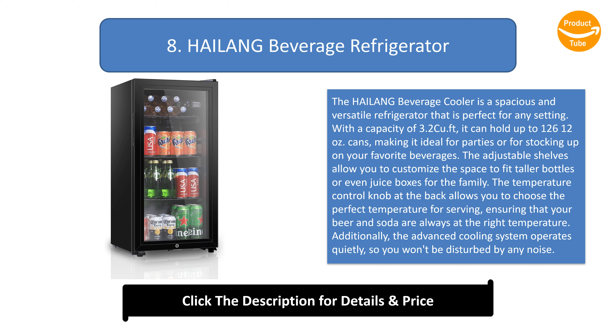Additionally, the advanced cooling system operates quietly, so you won't be disturbed by any noise. With a worry-free policy and a sleek design, the Heilang Beverage Cooler is a must-have for any office, bar, or home.